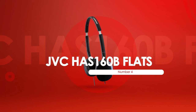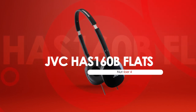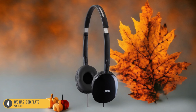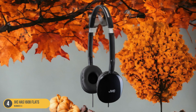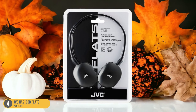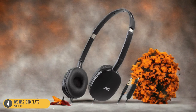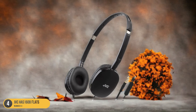At number 4, we have JVC HA-S160B Flats — best for travel. The JVC HA-S160B Flats headphones are an excellent choice specifically tailored for travel enthusiasts seeking a blend of convenience and comfort on the go. Priced between $13 to $16, these headphones feature leather-feel padded ear cups that provide a cozy feel during long journeys. Their unique folding design allows for easy storage in your travel bag, making them a practical companion for your adventures.